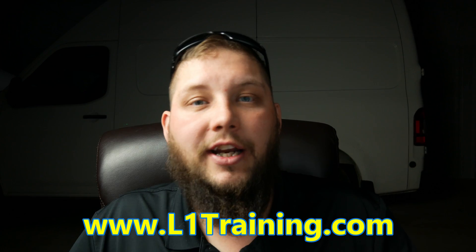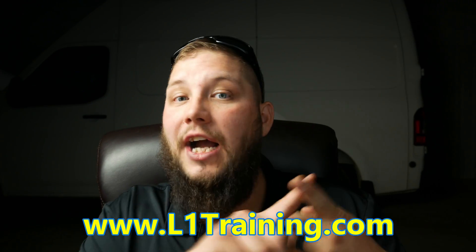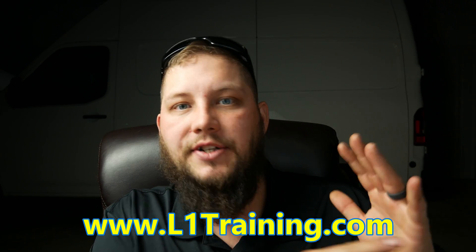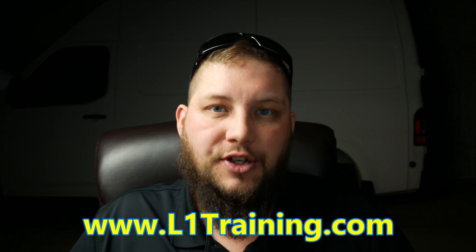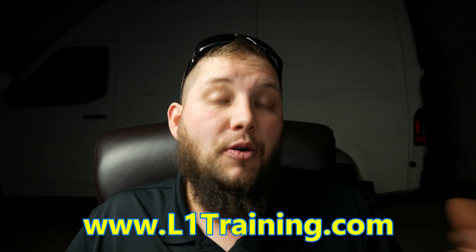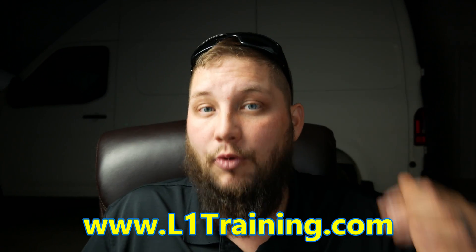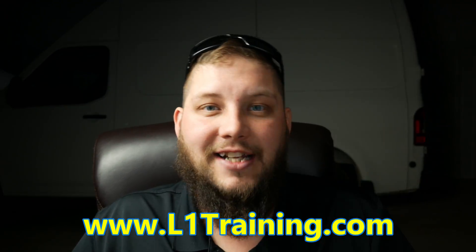Head over to L1Training.com — I have hundreds of hours of advanced-level training covering diagnosis, module programming, EPROM, immobilizer, keys, board repairs, and all the great stuff you have questions about. Most of these classes are done live, so we have Q&As where you can ask questions and I answer them right there. Sign up at L1Training.com and we'll see you there.